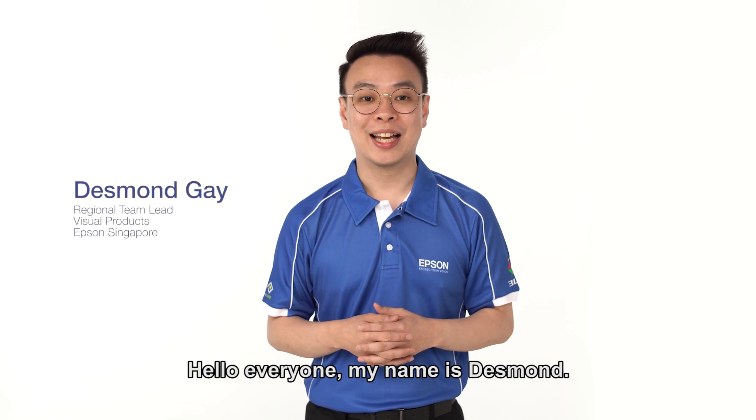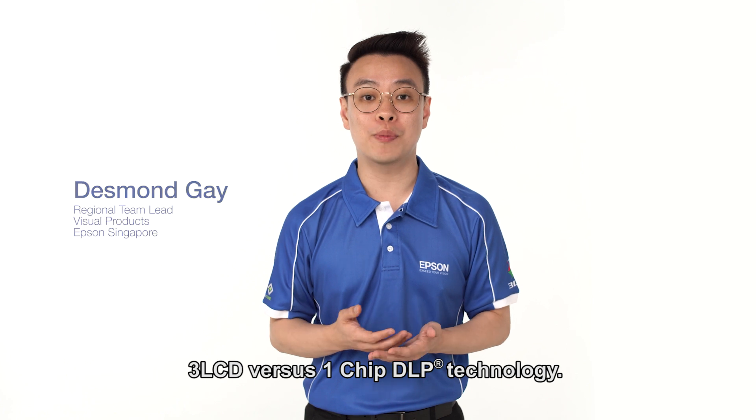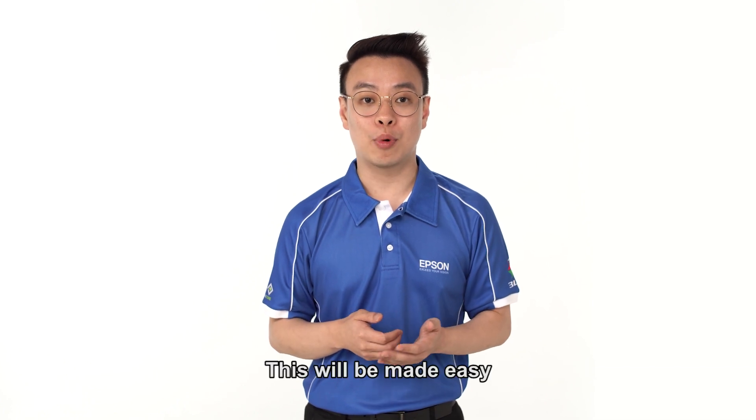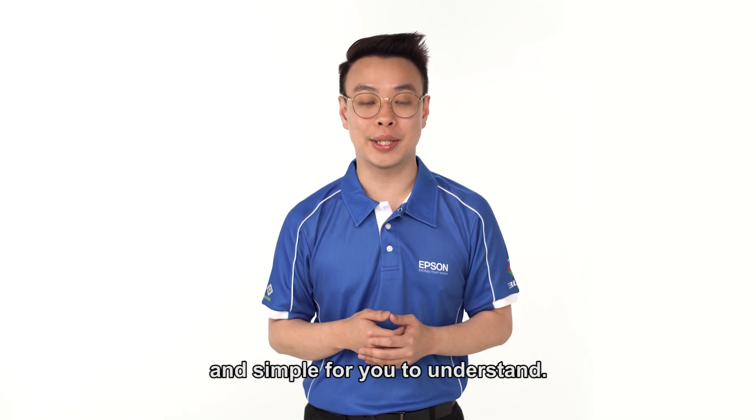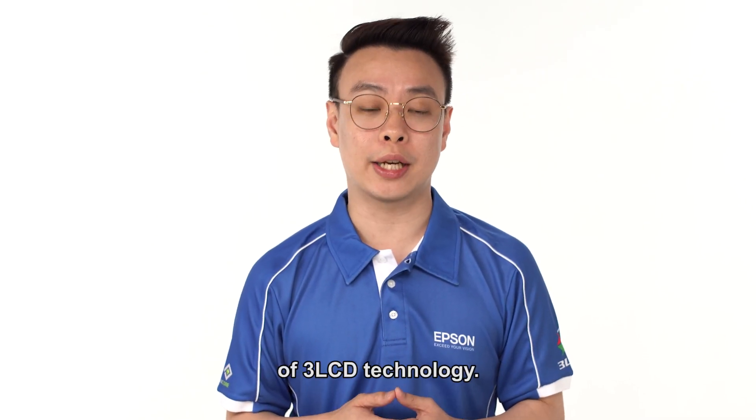Hello everyone, my name is Desmond. Today, I will be explaining the key advantages of 3LCD versus 1-chip DLP technology. This will be made easy and simple for you to understand. The objective of this video is to let you understand the key advantages of 3LCD technology.